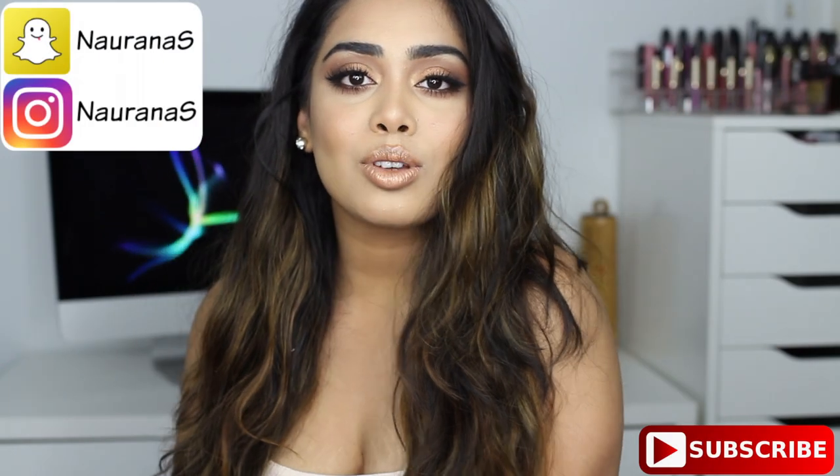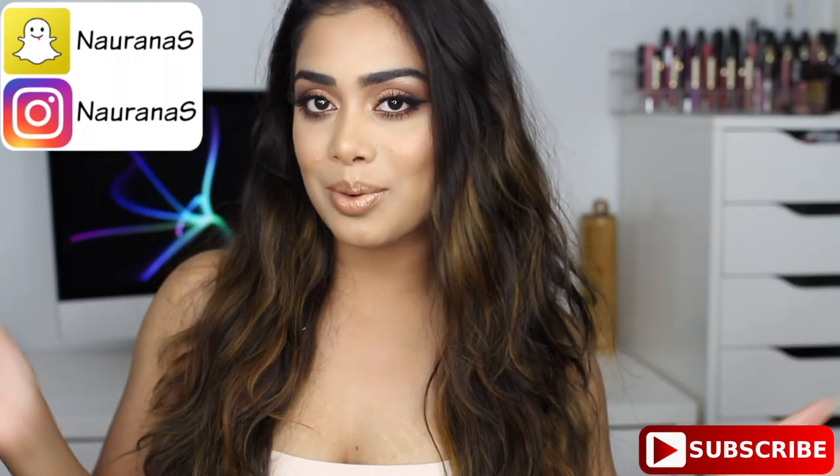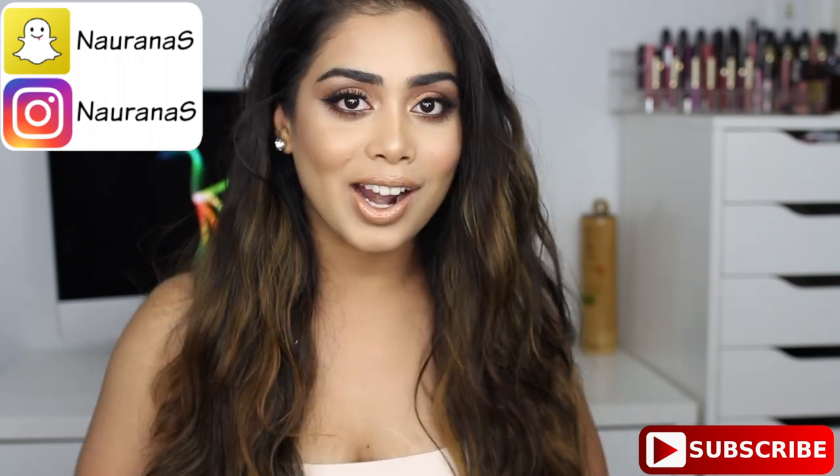Hi everyone, welcome back and thank you so much for watching. For today's video it's gonna be a get ready with me for a date night. I don't have a date and I'm not going to wear this look, but if you are then maybe you will like it. So let's get started.